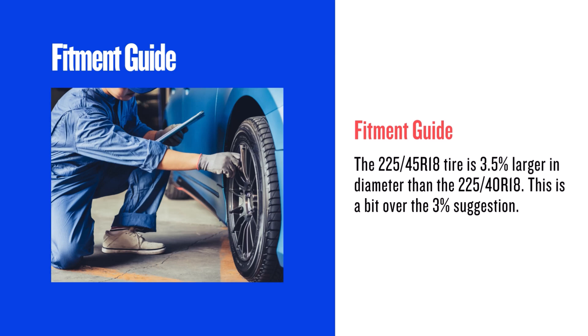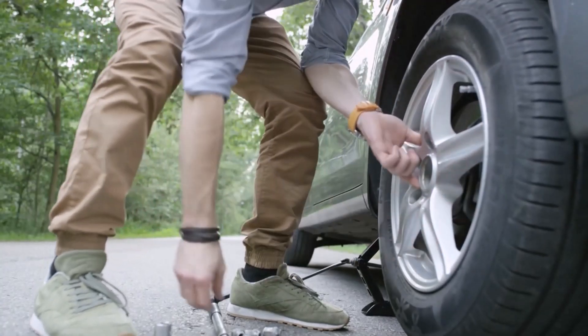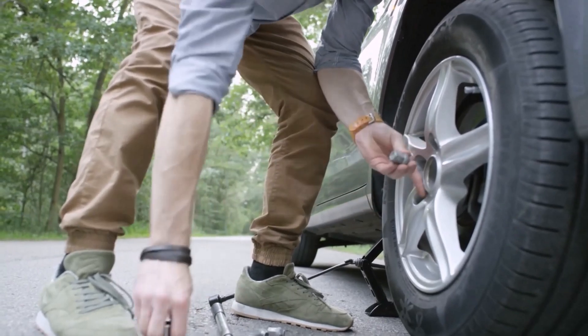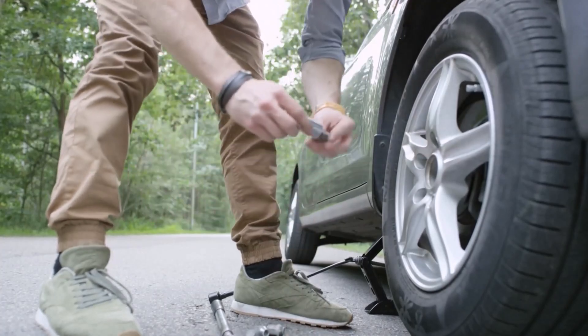This is a bit over the 3% suggestion. While many vehicles can accommodate this small increase, it's crucial to check your vehicle specifications to avoid any rubbing or clearance issues. Some cars might require modifications, but in most cases this small change is safe.